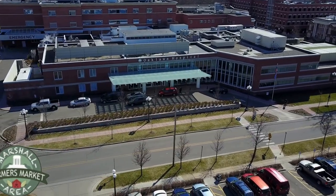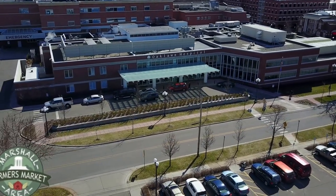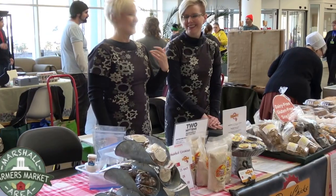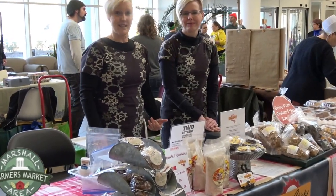Today our highlight for the Marshall area local farmers market are the Doe Chicks from Kalamazoo. We're Denise and Kara, and we call ourselves the Doe Chicks.